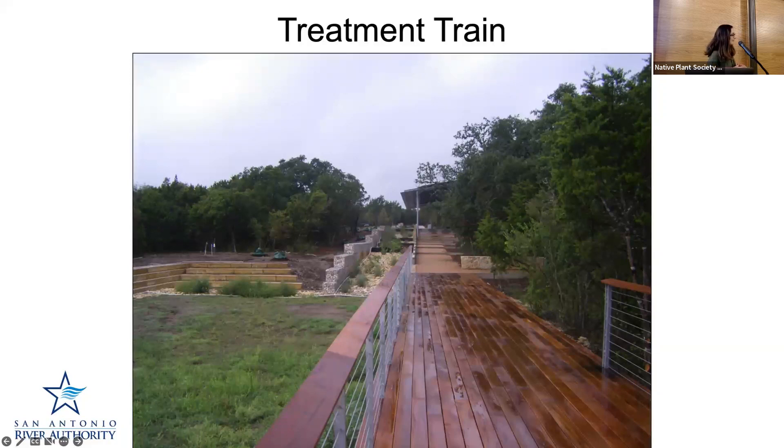Decomposed granite is also very good for tracking into your house. It's not great on slopes — a lot of people have used it thinking it's a beneficial material, and it's great on flat surfaces, but when it's on slopes with water moving across it, you can get quite a bit of erosion. So it's really best for flatter surfaces.